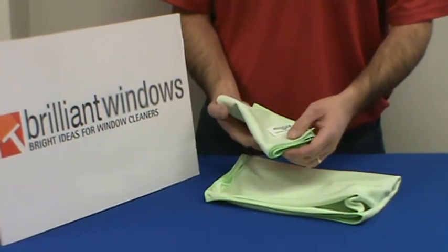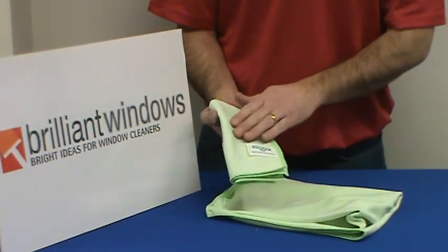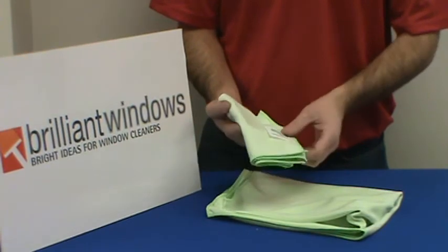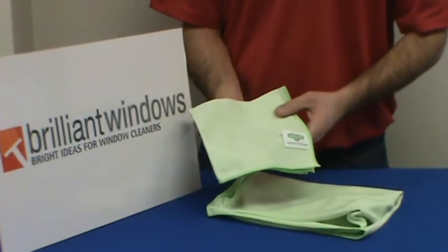It shouldn't leave any residue behind unless you're using a chemical that leaves a residue. The towel itself will not leave any type of residue on the glass. It can be reused and washed and reused many, many times.